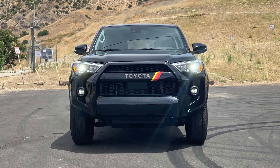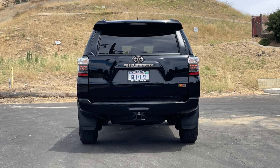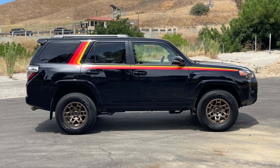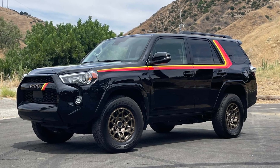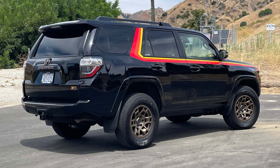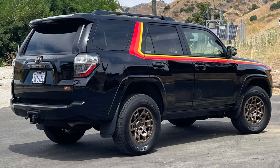The current Toyota 4Runner dates all the way back to when Tik Tok was a Billboard number one hit, not a social media app. In fact, one of Kesha's other songs kept playing in my head while I was driving around in this fashionably anachronistic 2023 4Runner 40th Anniversary. "Dinosaur" — whether referring to myself or the fifth-gen 4Runner, we may never know, but unlike me, the SUV has managed to remain hip 13 years later.